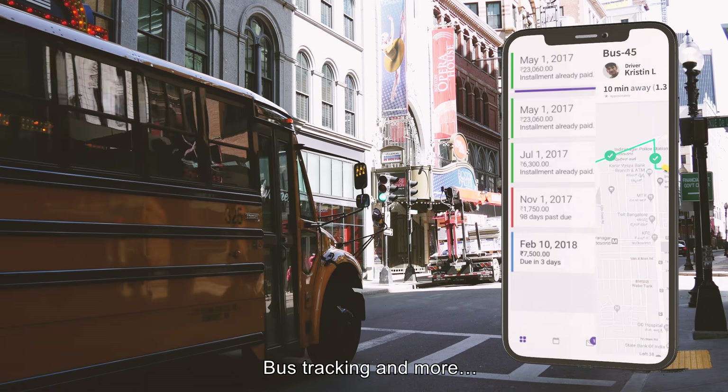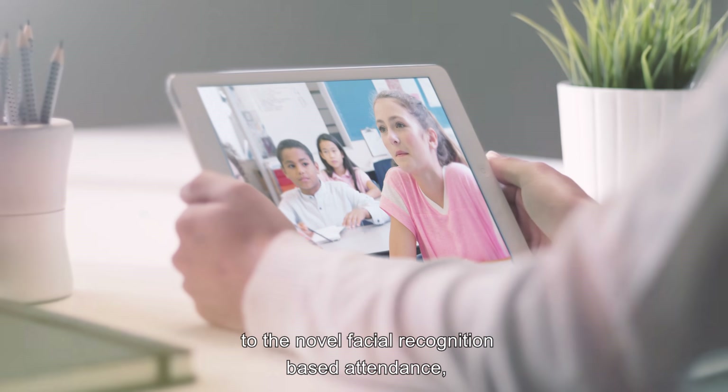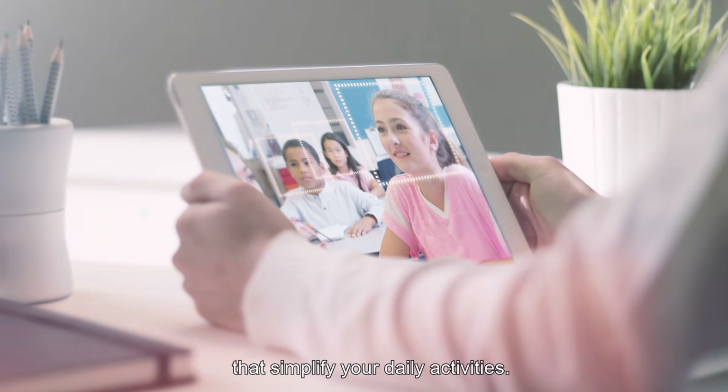— fee payments, bus tracking, and more. From the optimal timetable generator to the novel facial recognition-based attendance, the system is packed with features that simplify your daily activities.